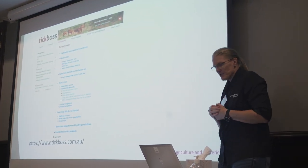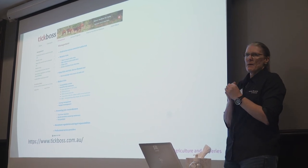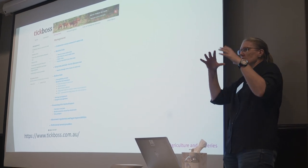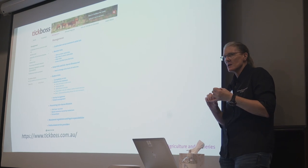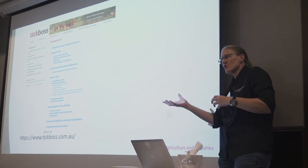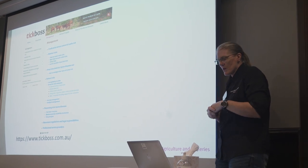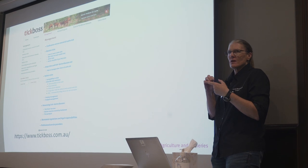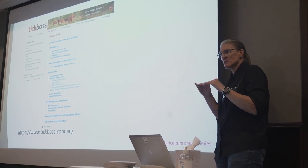Shifting across now onto management. The idea of the website is not to just go in there and say here's a chemical, go and use it. We want you to look at parasites in a more holistic way. So we're giving you options for control, for treatment, for managing and trying to reduce tick numbers on your animals. Within management, we're talking about whether you're going to try and eradicate ticks versus just control the numbers down to a threshold — which is less costly.